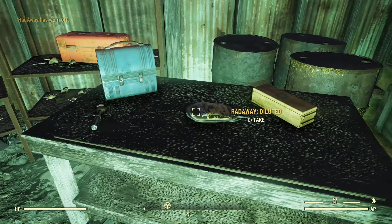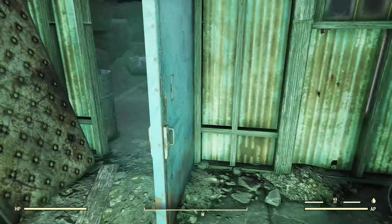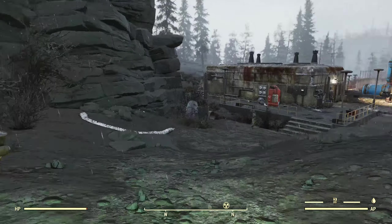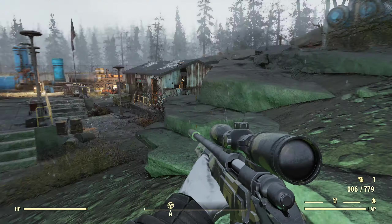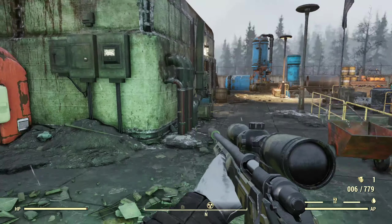I've got some Rat Away, a Stimpak, a lunch pail there, toolbox with some junk in it. Coming back out here, I think I'm about to be attacked by a mole rat — I've been at this site for a little while, because I had to take out a glowing deathclaw inside and that took a while.